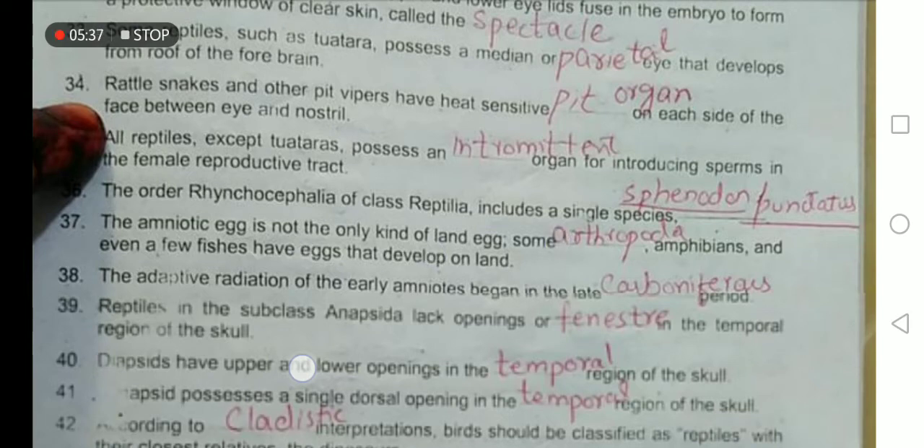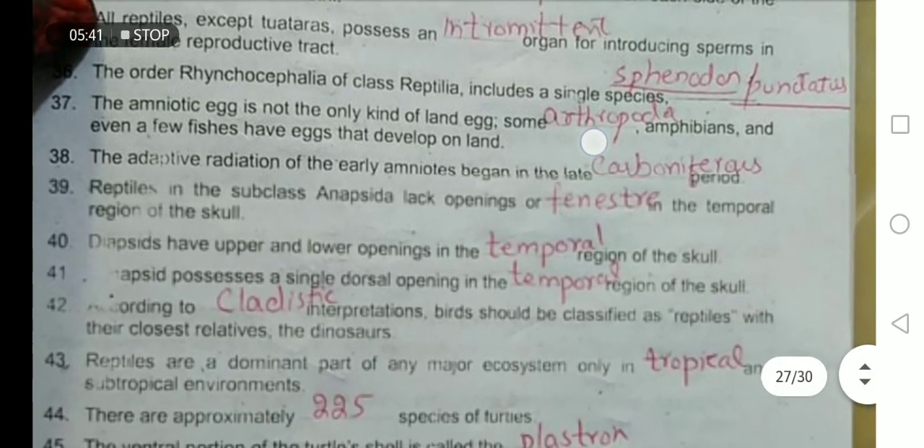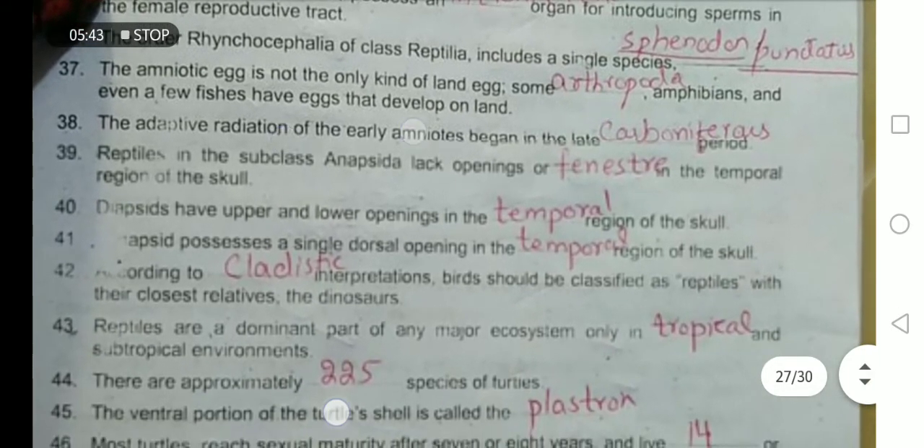The amniotic egg is not the only kind of land egg; some arthropods, amphibians, and even a few fishes have eggs that develop on land. The adaptive radiation of early amniotes began during the Carboniferous period.